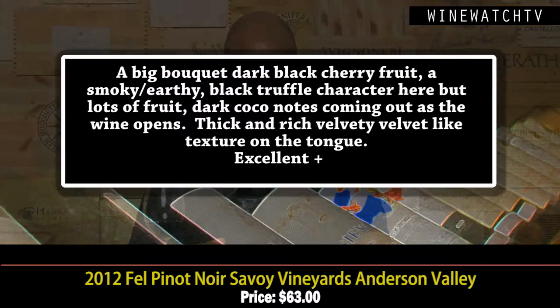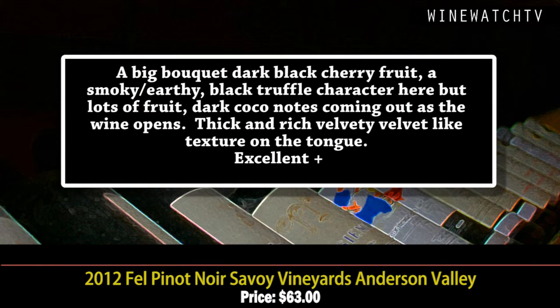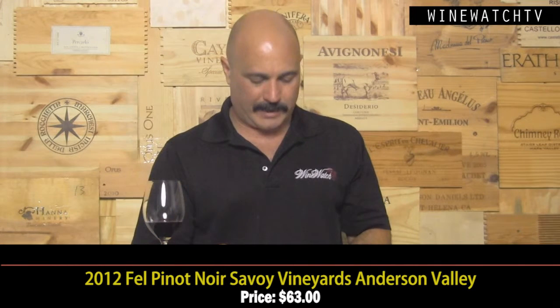Some tannins here as well — this wine is very well built, an excellent example of Anderson Valley Pinot Noir. Then the single vineyard Savoy 2012 — they bought this vineyard in 2010, only 650 cases produced, so they are selling some of their fruit as well. This wine is a bigger example — a little darker berry fruit, some smoky earthy notes, darker in color. Black truffle earth showing through, dark cocoa on the finish. This wine opens up really thick and rich with a velvety texture but lovely balance.